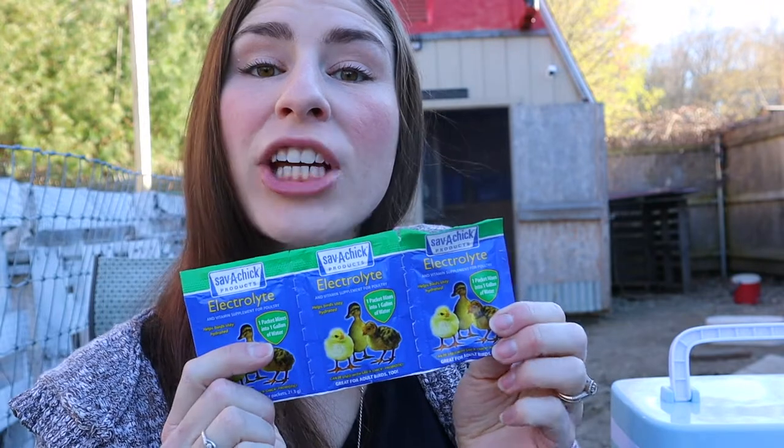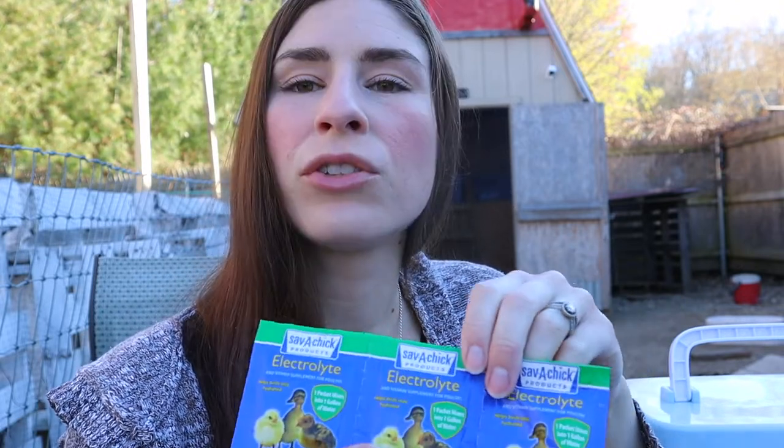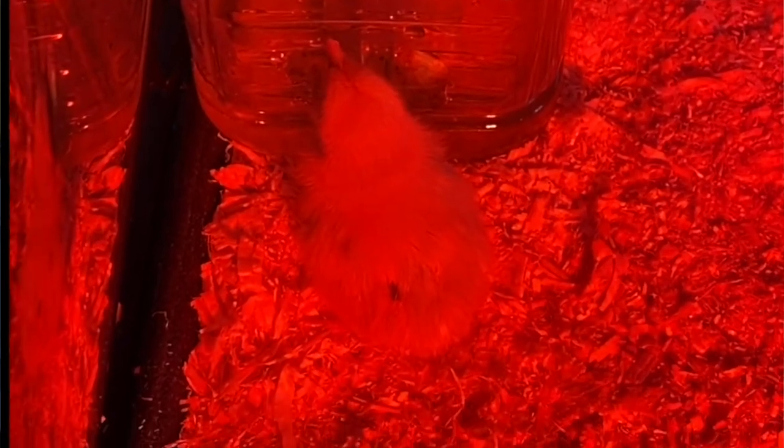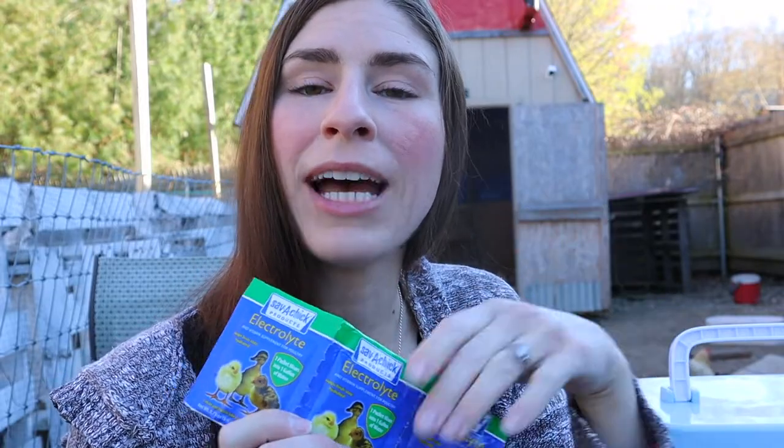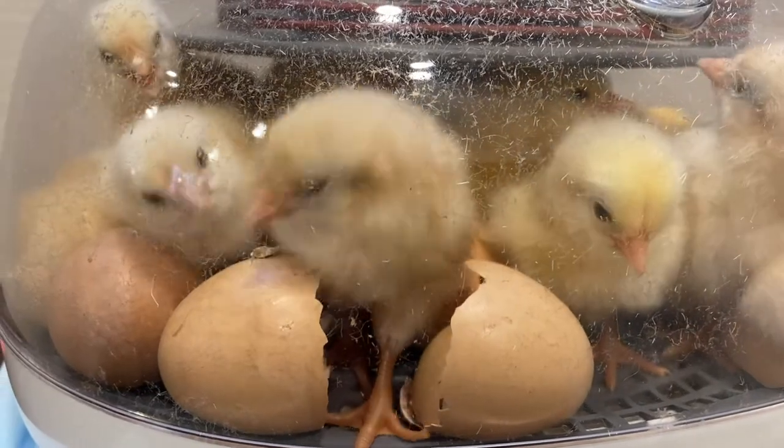When you have baby chicks, it is important to have some chick electrolytes on hand. These Save-A-Chick electrolytes — I like to use these the first day with chicks born in an incubator, just to get them off to a good start with a little boost of electrolytes alongside regular water, just to give them a nice little boost after the stress of hatching. But especially if you have chicks that have been shipped, this is really good to have. I did not have this in my first aid kit, and I was in a panic. I had to rush out to Tractor Supply to get it — it's definitely something I wish I had in my kit.